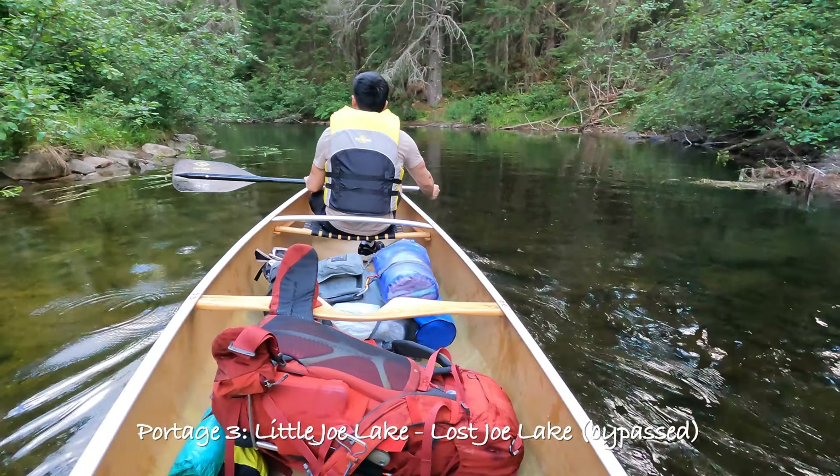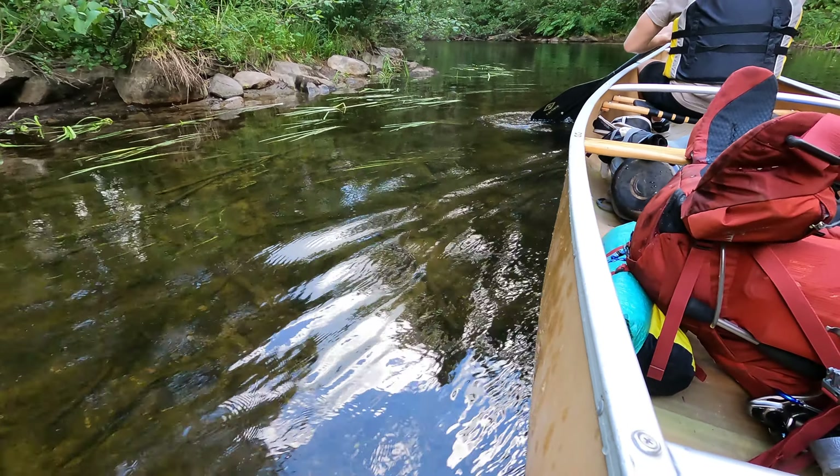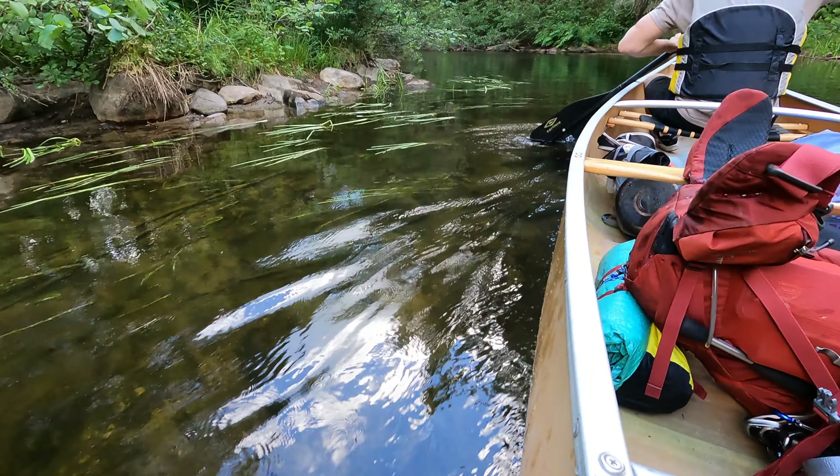Okay so we just got to the third portage. We were told you can actually paddle through it, so we're going to try and see if we get stuck enough to come back or we can make it the full way. But just for reference, this is the third portage. It looks a little bit rocky. We might have enough clearance. Actually it gets very shallow and we're going to have to jump out.